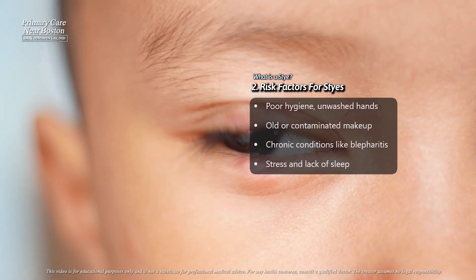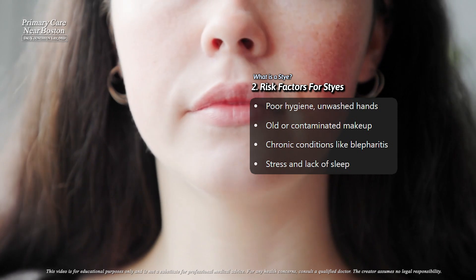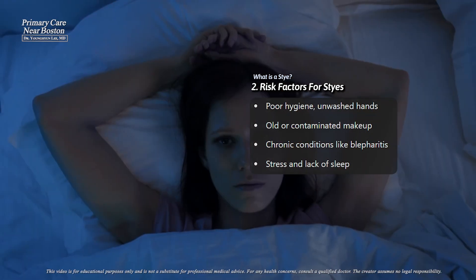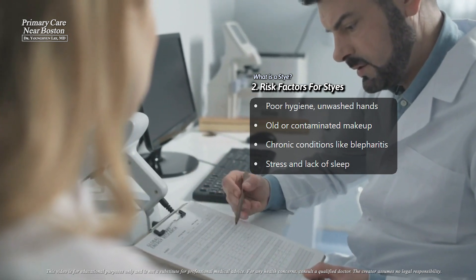Chronic conditions like blepharitis, which is long-term inflammation of the eyelid margins, as well as certain skin conditions like rosacea or seborrheic dermatitis, can also make someone more prone to styes. Stress and lack of sleep may indirectly increase susceptibility by weakening the immune system, though they are not direct causes.